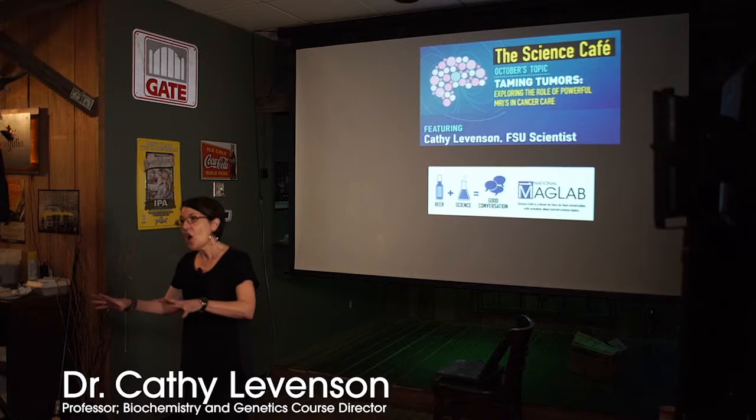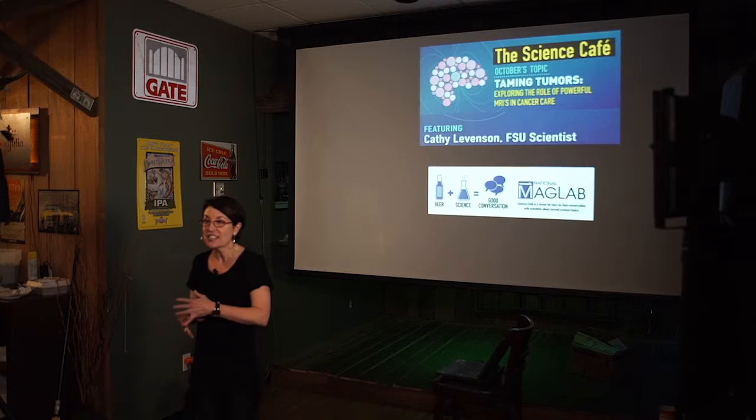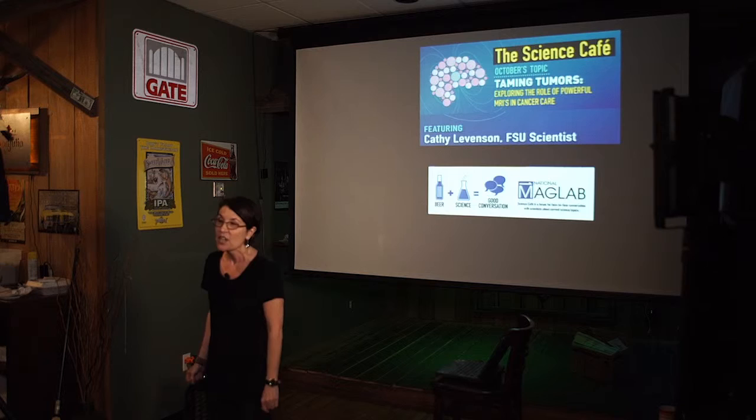Thank you all very much for being here. I first want to not only thank you all for coming and turning out — what a great crowd tonight — but I also want to thank the Mag Lab for sponsoring Science Cafe, and I also want to thank Backwoods Bistro for hosting tonight's event.